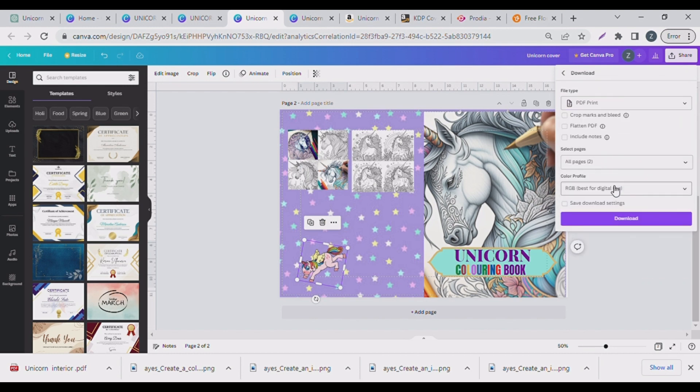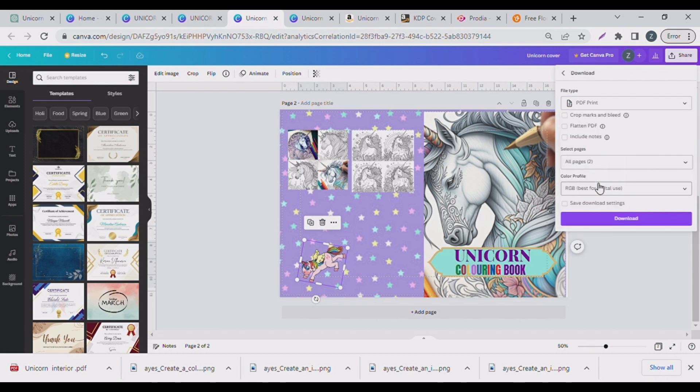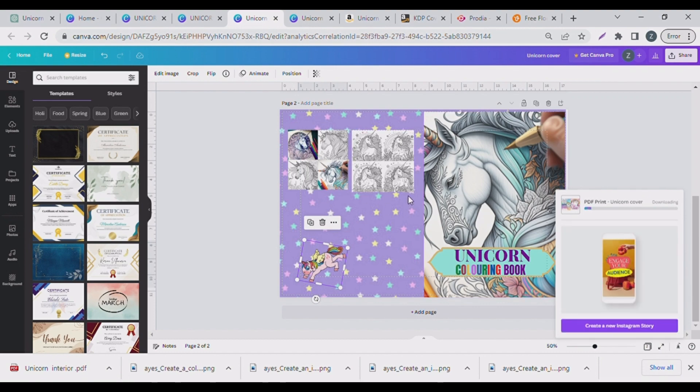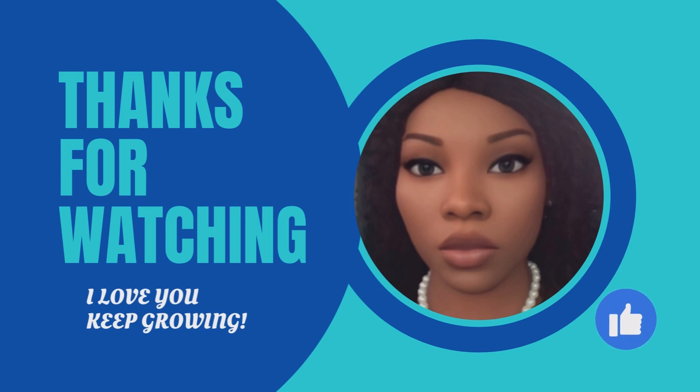Do not forget that Blue Willow is also a very good AI tool for storybooks. You can use Blue Willow for artwork you sell on Etsy as well. Until our next video, remember that I love you — keep growing!